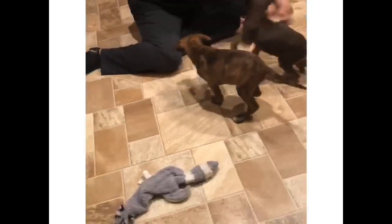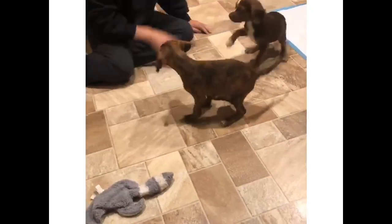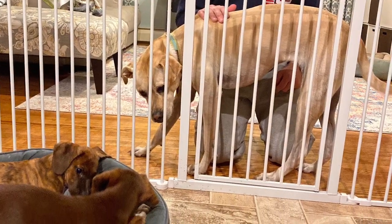These next pictures are the puppies all settled into their foster home for the night. We are so thankful for these families donating their time to ensure these little ones feel safe and stay healthy.